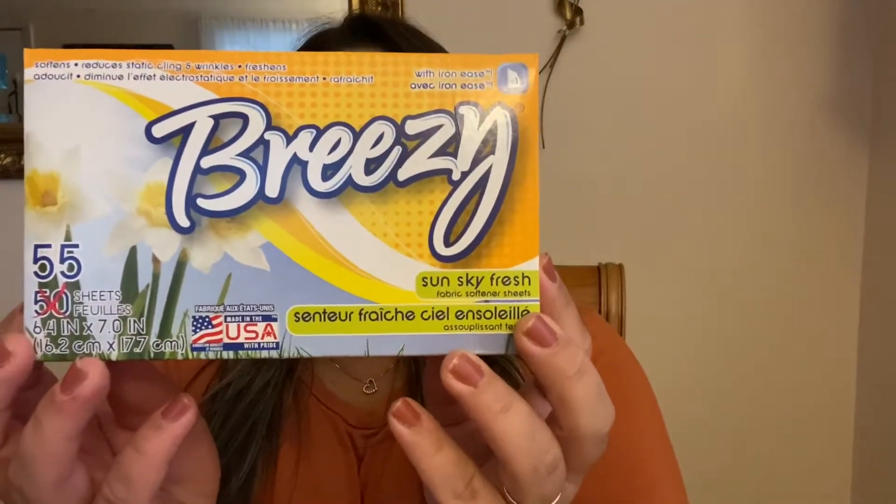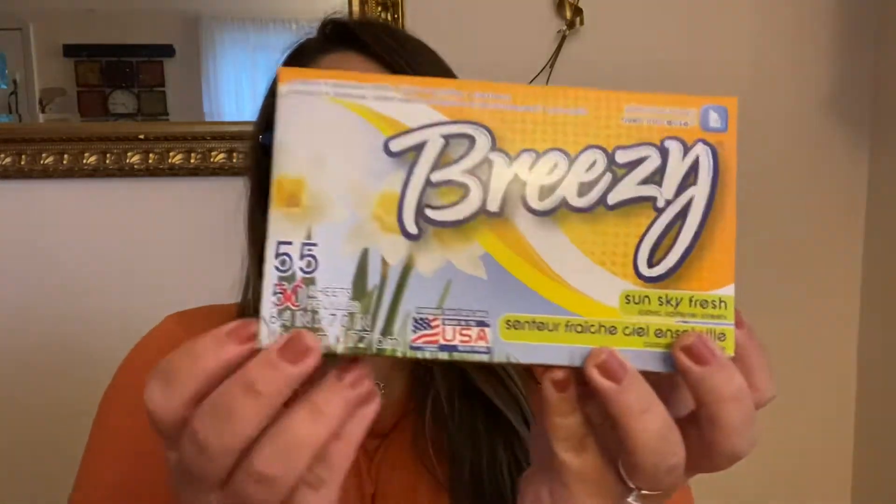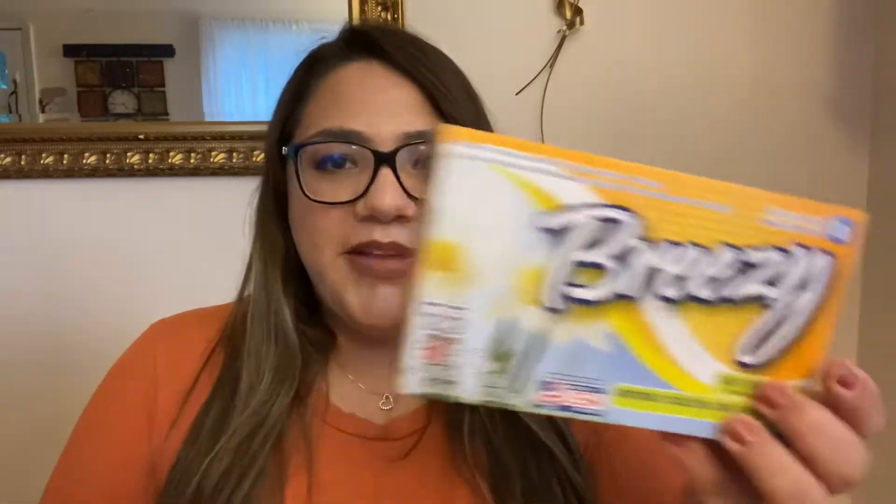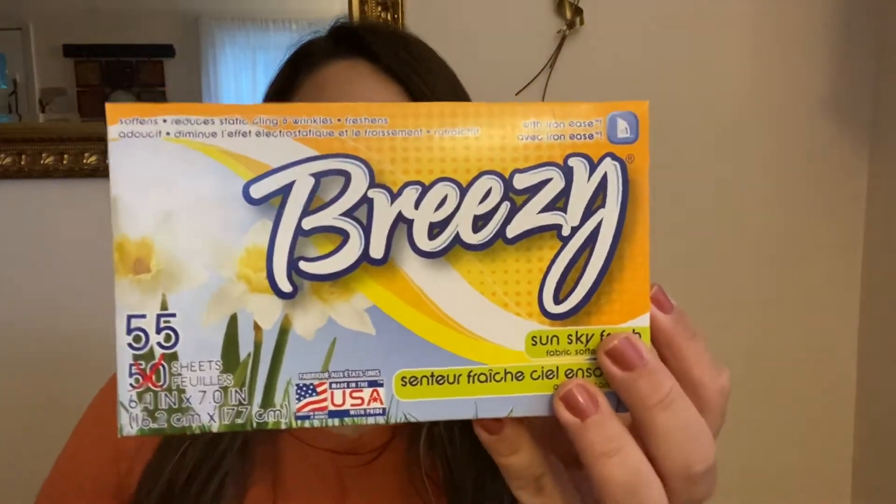Starting with this box of dryer sheets — this is the Breezy brand. You get 55 in here, which I thought was a really good deal. Usually me and my husband pick up the Bounce dryer sheets that Dollar Tree carries — I think you only get like maybe 20 of them in a box, so it's not a really good deal. We decided to give these a try because you get so many. It smells pretty good from outside of the box. Let me know down in the comments if you've tried this before and if the scent lasts — I just feel like the scent isn't gonna last very long on the clothes. I've never tried any of the off-brand dryer sheets before.